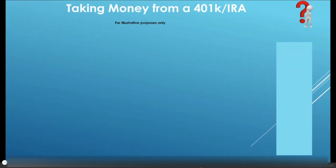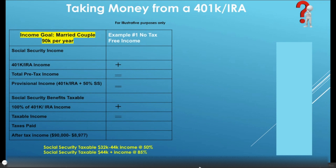In today's lesson, what we're going to be talking about is taking money out of a 401k or an IRA, and we're going to talk about how you can be more tax efficient when doing this. Today we're going to keep it very simple — we're not going to go into the weeds — but we're going to look at a married couple whose desired goal for income is $90,000 per year.